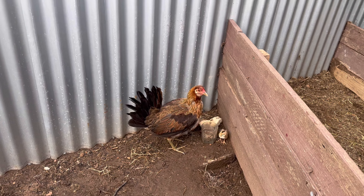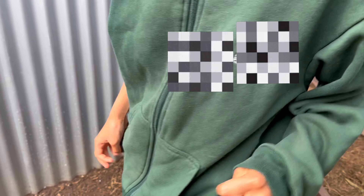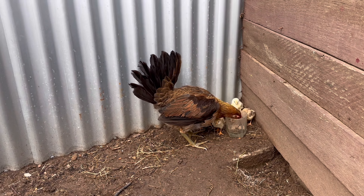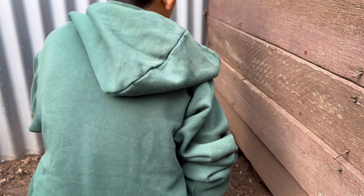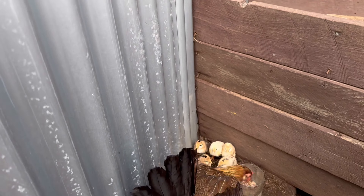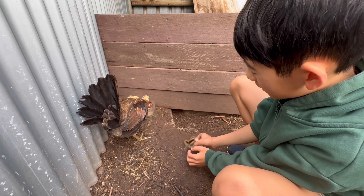Now I'm gonna feed it. They're gonna feed it. The moth looks different from the other one. What do you guys think of this baby chick? Is it the same color? What do you think?